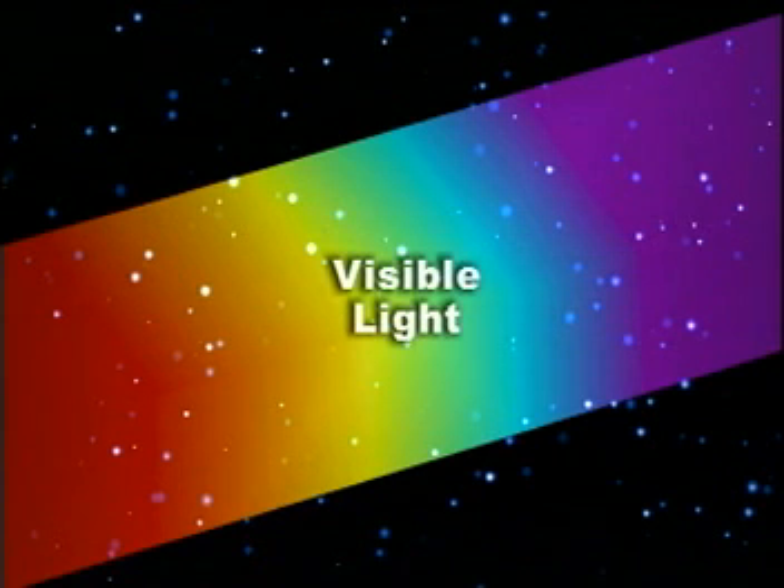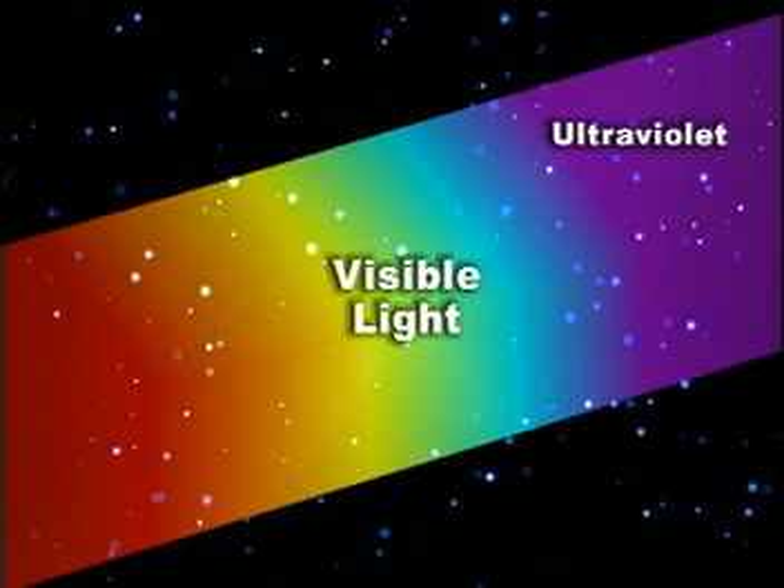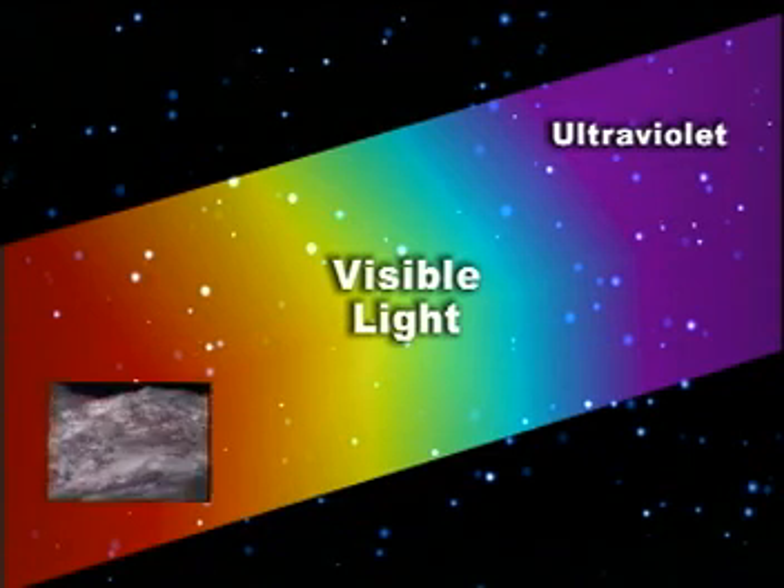On the electromagnetic spectrum, the range above visible light is ultraviolet, largely responsible for sunburns. Below it is infrared energy, often called IR.